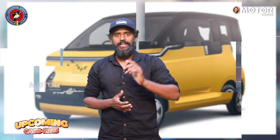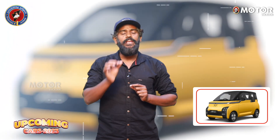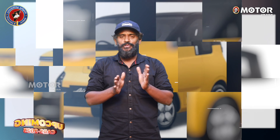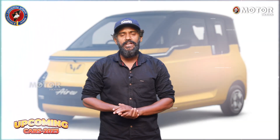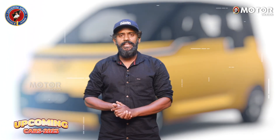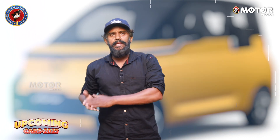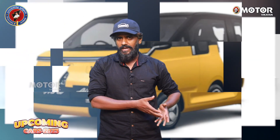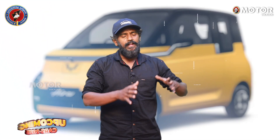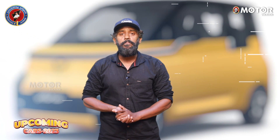This is the MG Air EV, which is based on the Wuling Air EV. It is a small electric car with a wheelbase of 2.9 metres. It has a 25 kWh battery and a front axle motor producing 68 bhp. However, the exact range is not confirmed, though it is estimated at around 200-300 km.